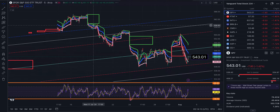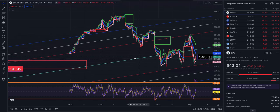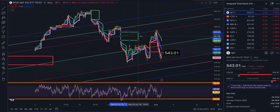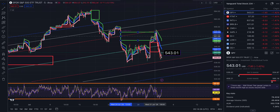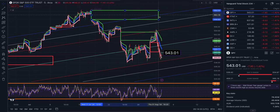Looking left, you can see where we started to crater at resistance, resistance, resistance, and on the way down this turns into support, then a bounce off of that. This gap closed to the upside. The 553.32 gap is still in play to the upside.